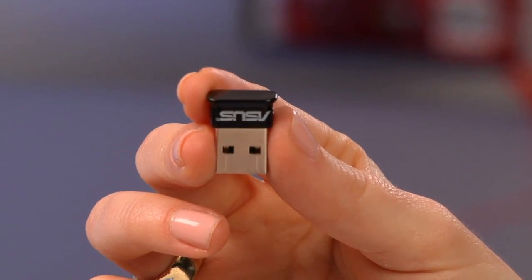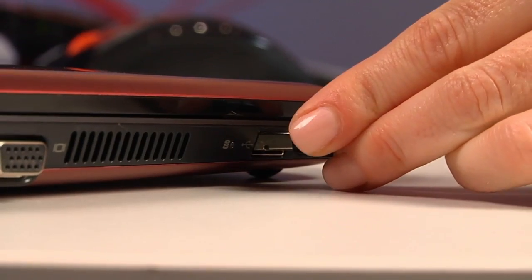But what if your computer doesn't have Bluetooth technology built in? Well, then buy one of these. It's called a dongle, which is a funny name, but what it does is no joke. For around 10 bucks, it provides Bluetooth wireless connectivity to any computer. You just plug it into a USB port, follow the simple setup procedure, and you're good to go. How simple is that?